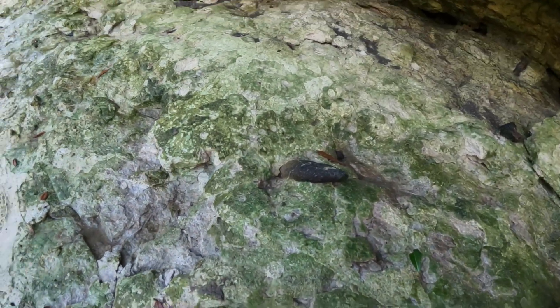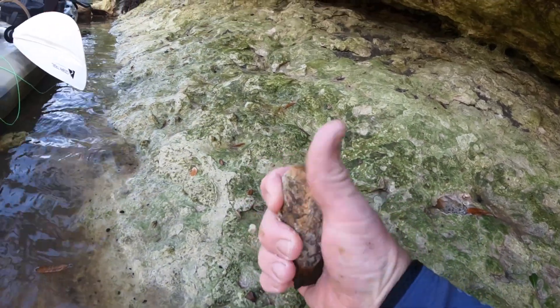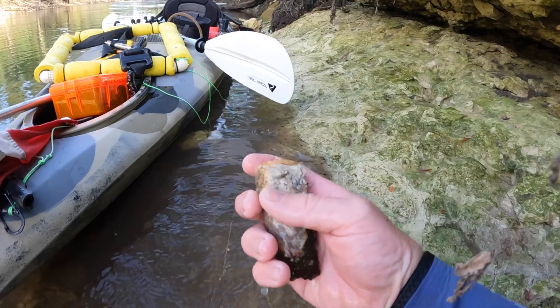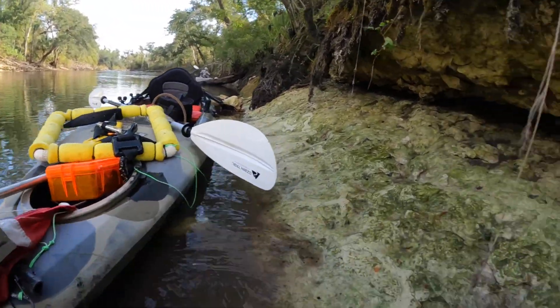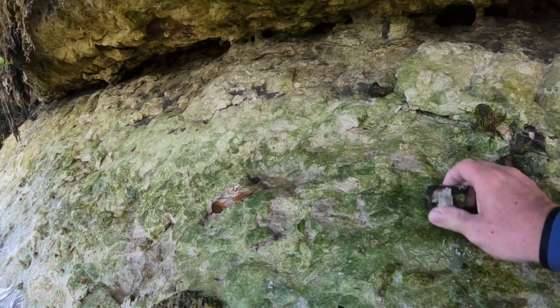There's a nice one — look at this, right there, and it came out too. Oh man, it's just a doggone rib. It's nothing serious, but still, that's how we find a lot of our stuff.